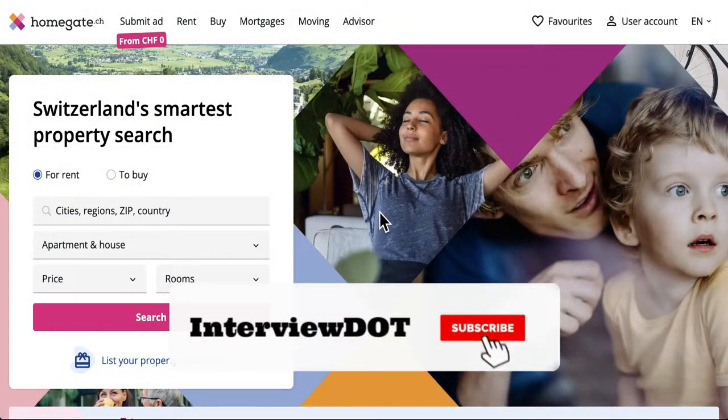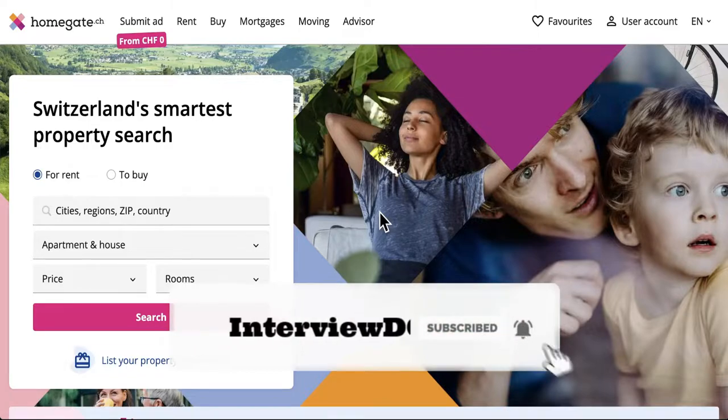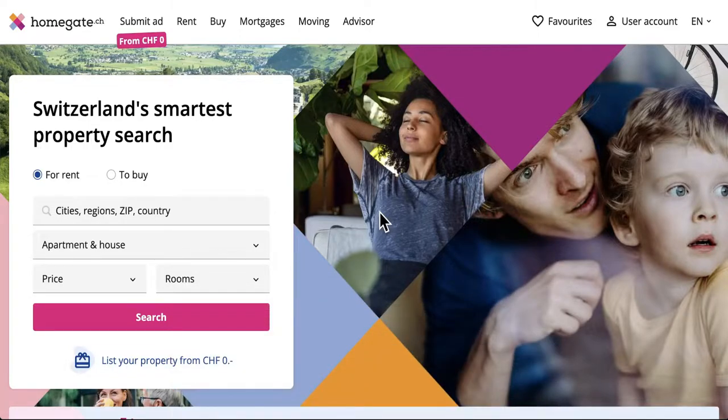Hi friends, welcome to the Startup Talk series. In this video I'm going to talk about a company called Homegate — a Swiss real estate marketplace. I'll cover how exactly Homegate is helping society, the tech stack used to build this product, and the design.